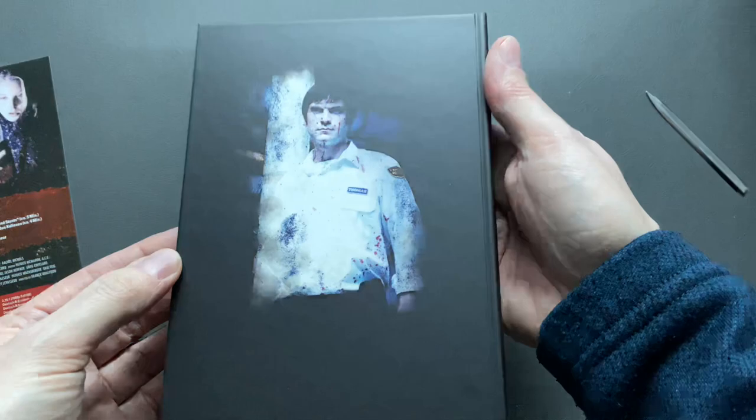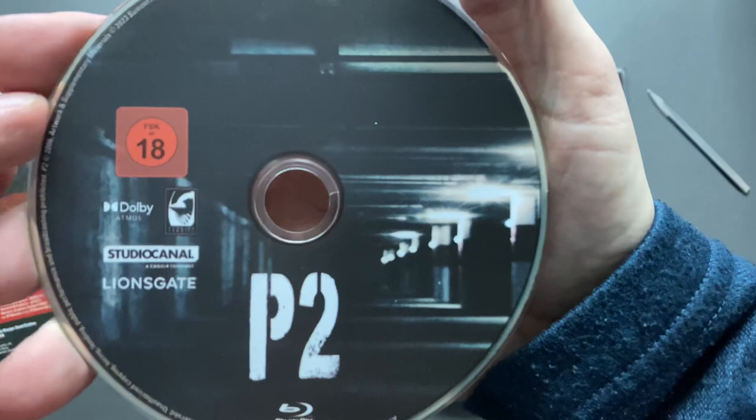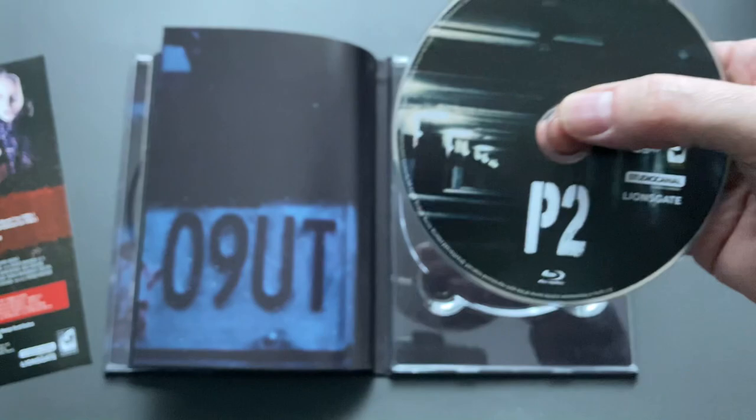It's also matte. New disc artwork — thank god. Rated 18. And this is the other one coming with Auro 3D; the first disc was with Dolby Atmos. So two different artworks, probably similar but a little different.